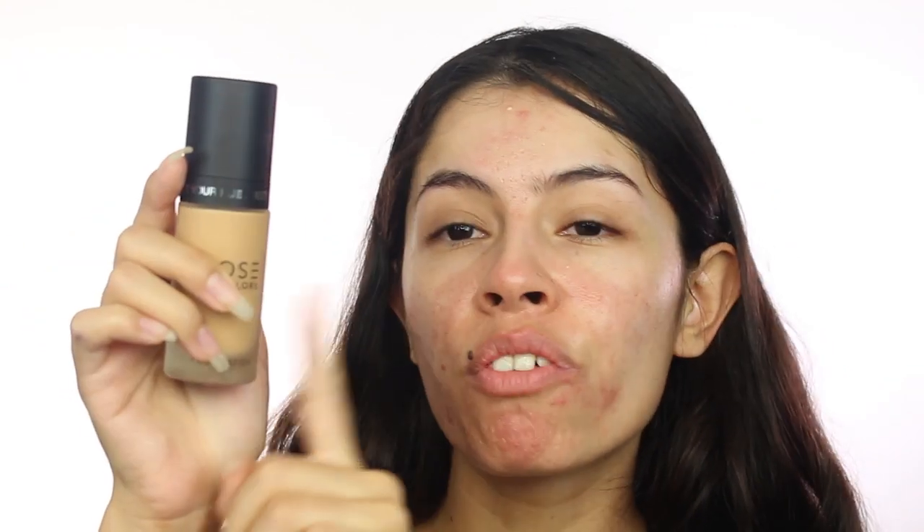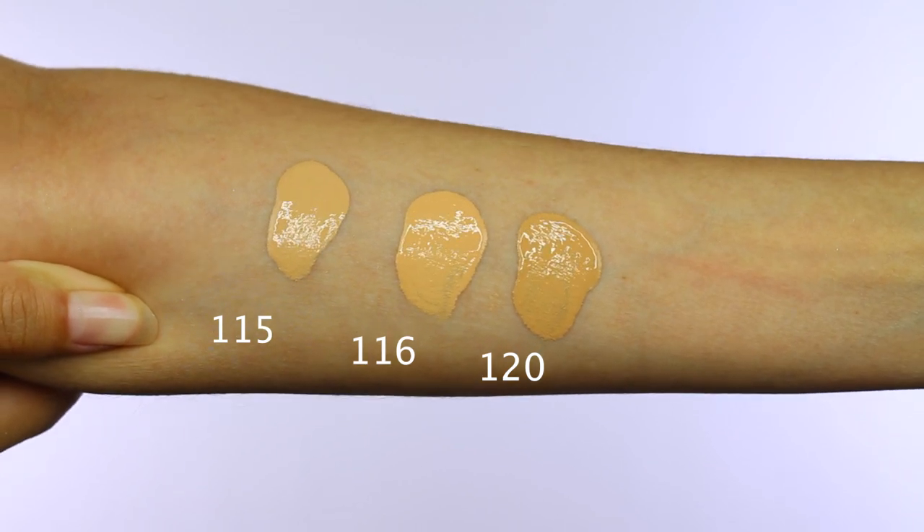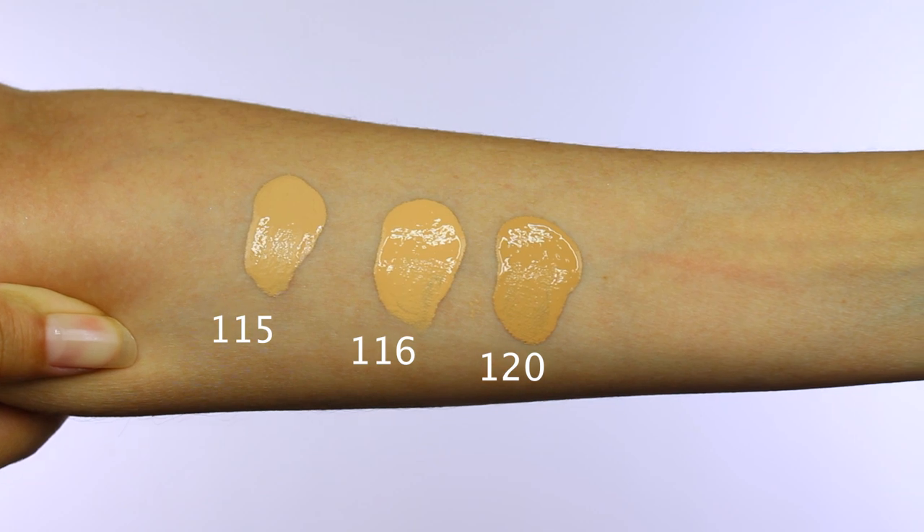This is how the bottle looks — it has that matte finish. Be careful when you pick up foundations that have this kind of foggy matte bottle; it can be deceiving. I learned from Auntie Jackie that sometimes people pick their color based on the bottle, but I wouldn't do that — I'd try it out. From the 42 shades, I got three in the light category: 115, 116, and 120. The bottle contains 30ml / 1.0 fluid ounce, which is standard.